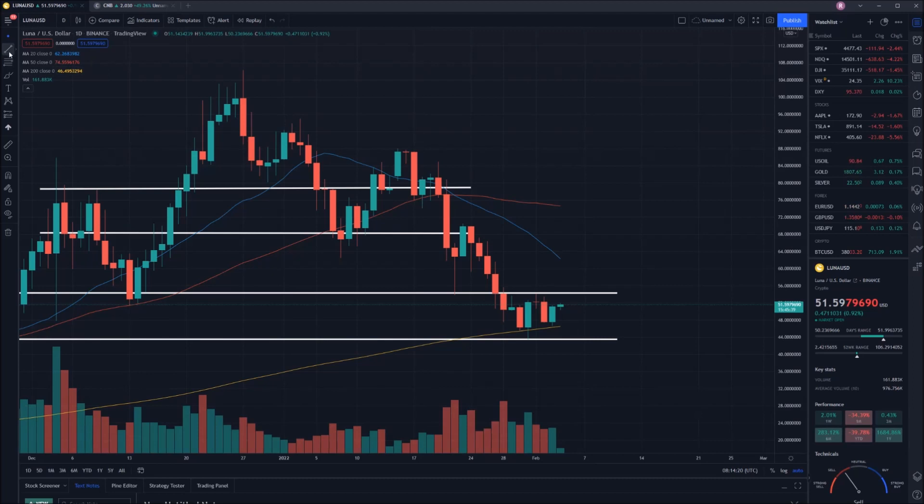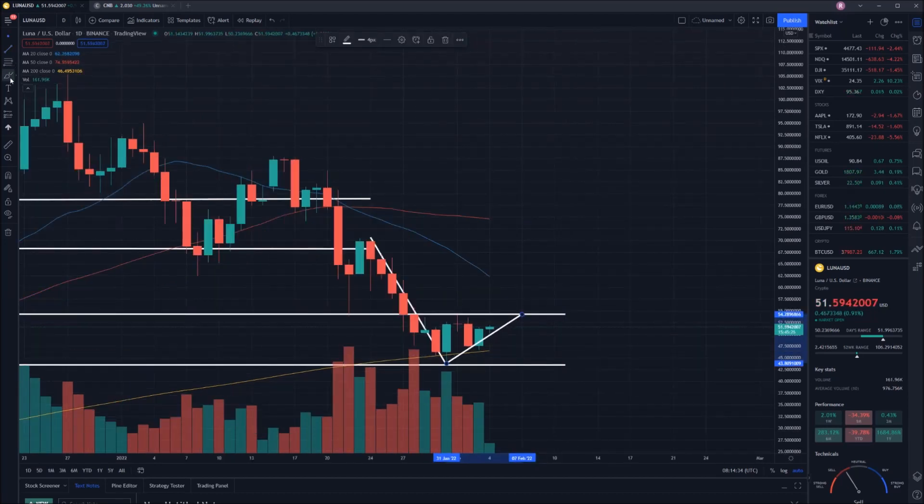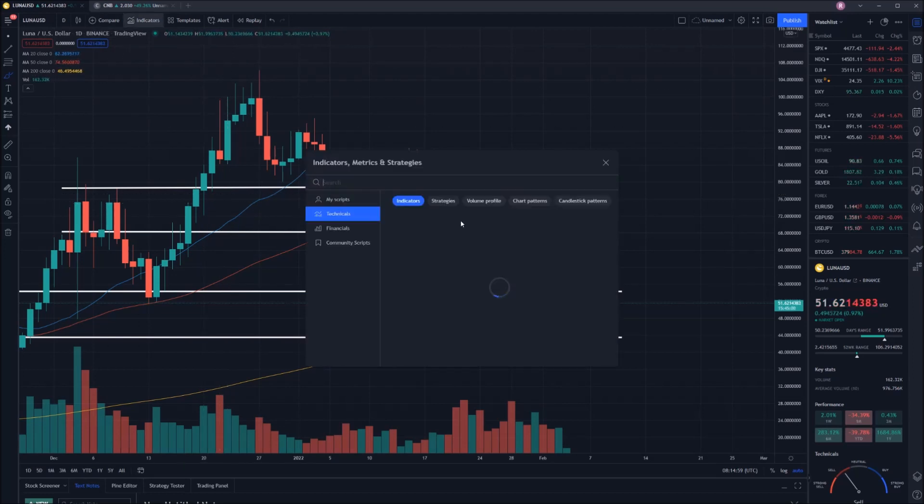Unfortunately, the pattern that we do see prevailing at the moment is a flag pattern that is reversed — an inverse flag. The flag is forming back up towards this point, and typically what this means is the price has gone down, it's going to consolidate upwards, but then it's unfortunately going to break downwards. The only way I don't see that happening is if we have a big spike in buying volume, in which case we might manage to break upwards instead. But I'm not confident of that, purely due to the fact that the market has crashed and hasn't recovered.